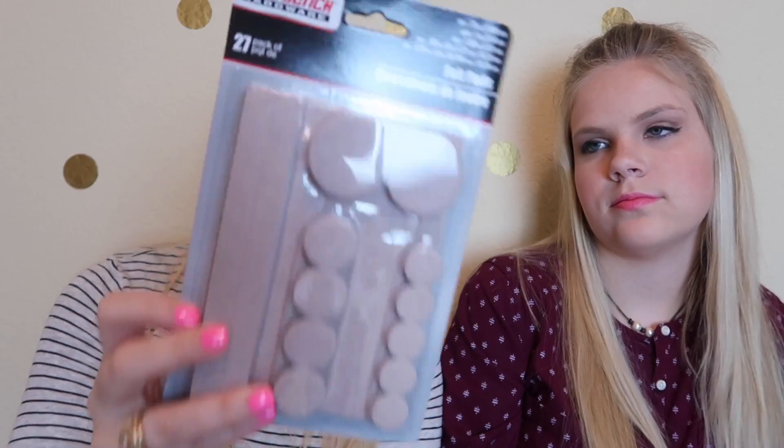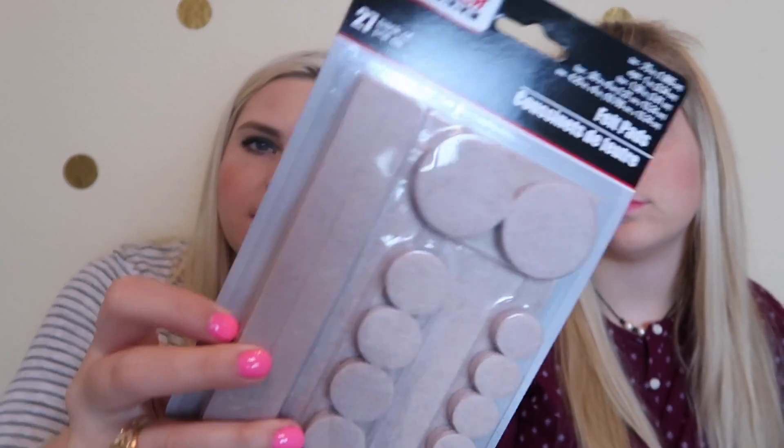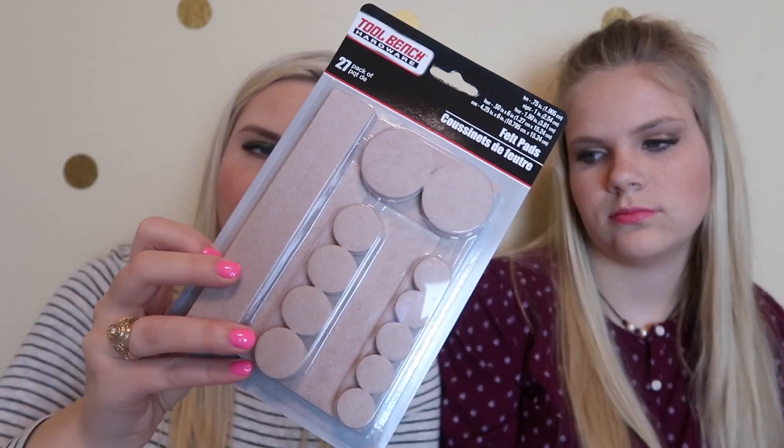And then I got some felt pads for a table and chairs. I got a new table and chairs and I needed some, so I picked these up — they are peel-and-stick ones.